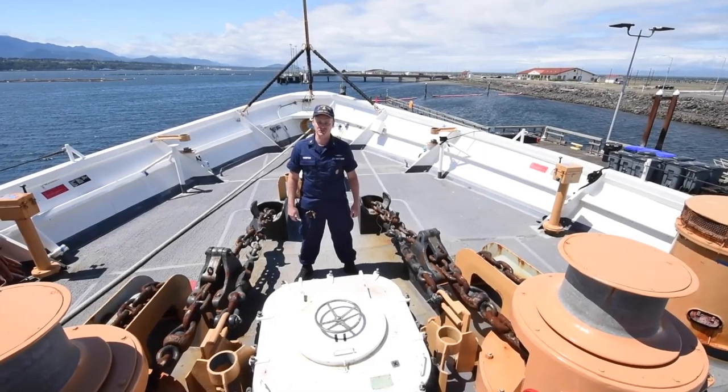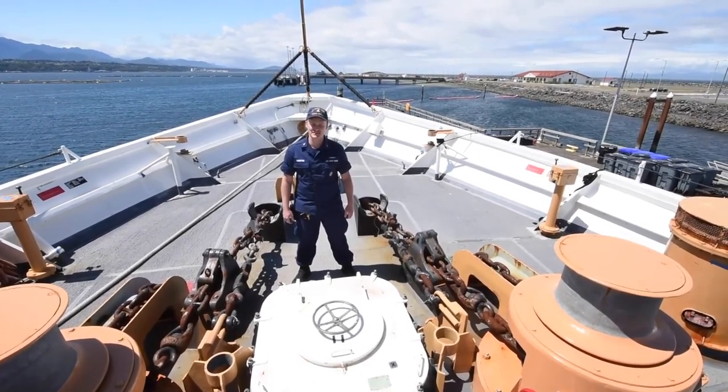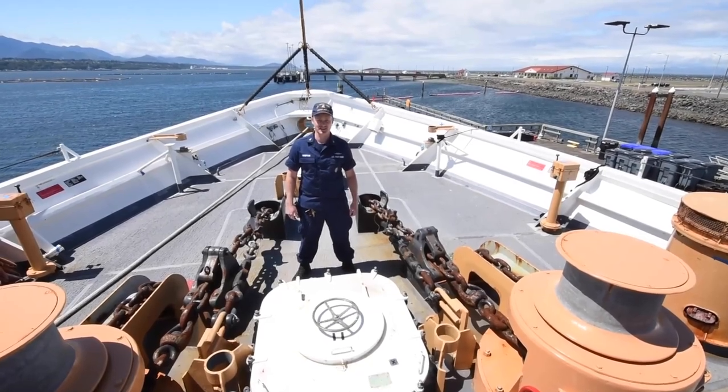Active was built and launched in Sturgeon Bay, Wisconsin in 1965, and officially commissioned as a Coast Guard Cutter in 1966.